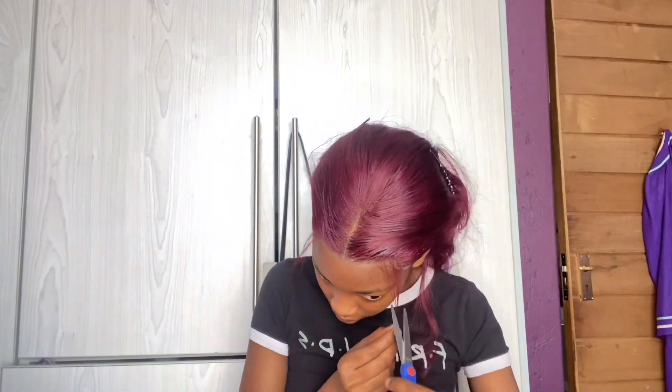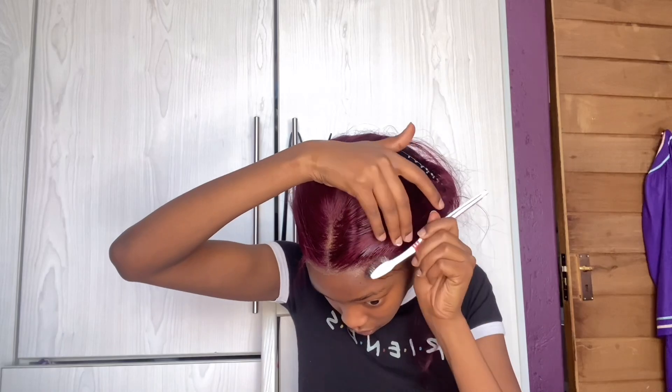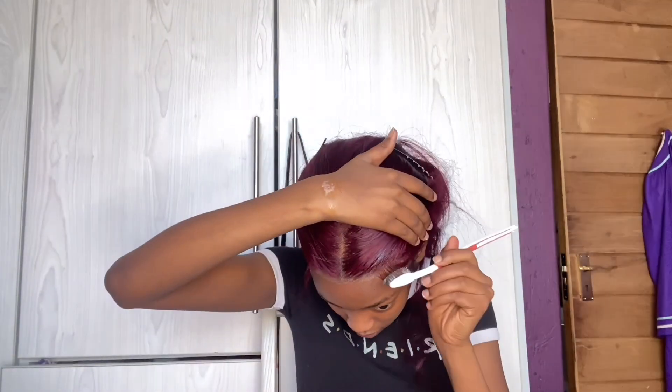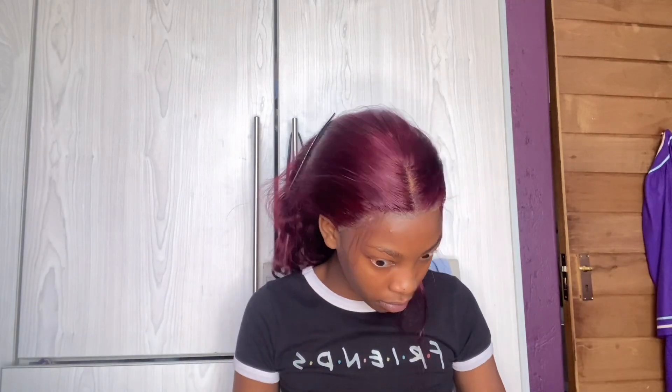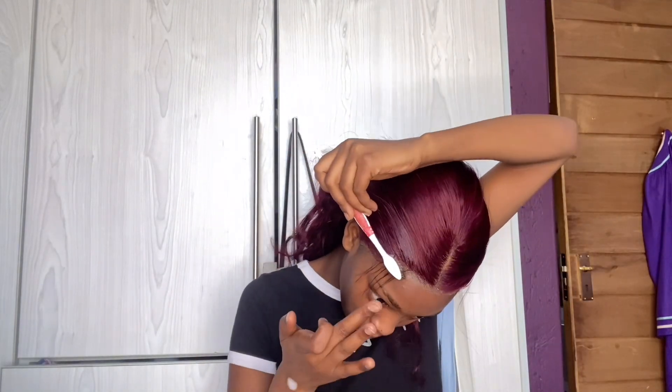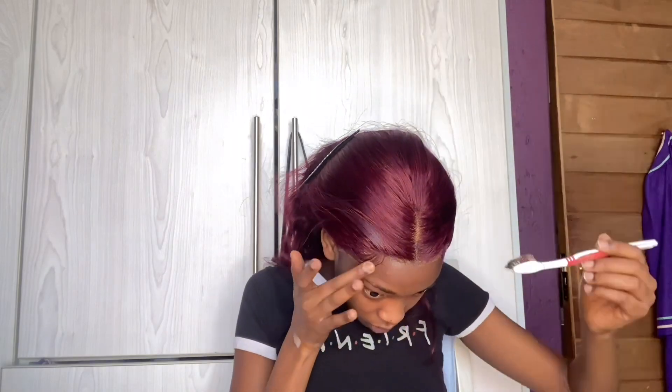Then I do my baby hairs. I did go off camera to section this part because it's very difficult. I use mousse to sculpt them the way I like — I like light baby hairs, not thick ones. I did promise you guys I was going to do this process on camera the next time I wear my wig, which is why I'm showing it right now.